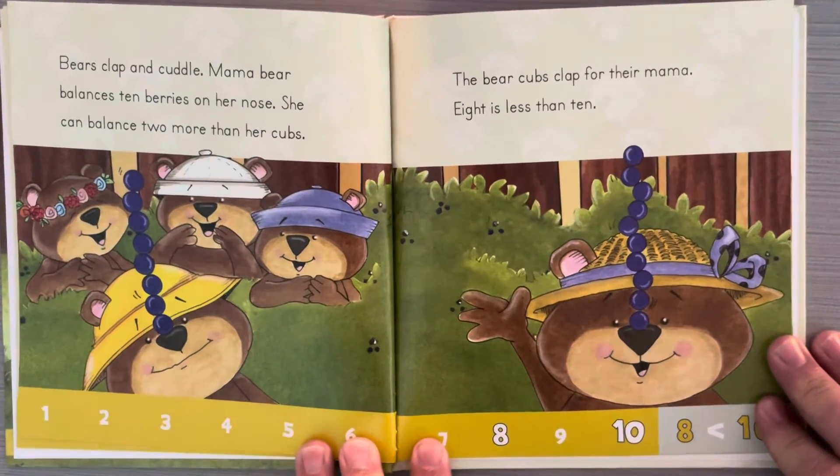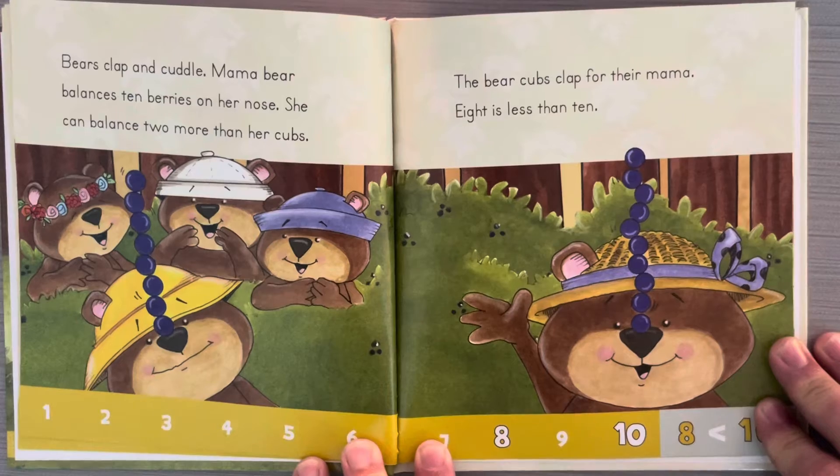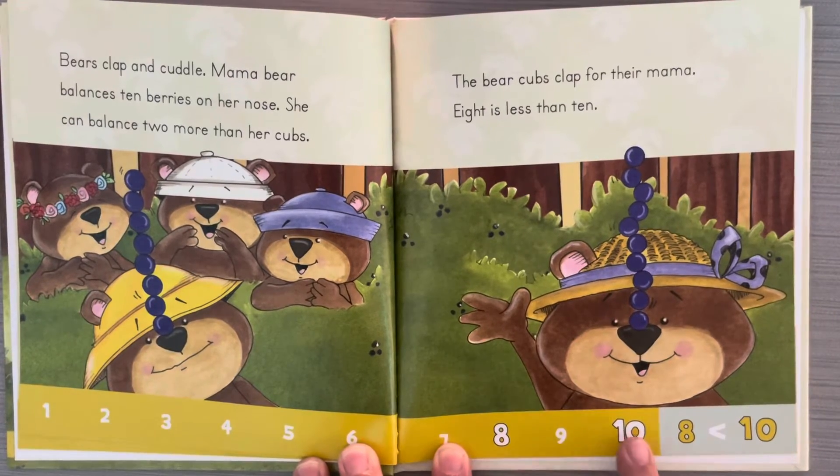Bears clap and cuddle. Mama bear balances ten berries on her nose — she can balance two more than her cubs. The bear cubs clap for their mama. Eight is less than ten. On the number line, here's eight and here's ten. Eight is before ten, so it's less. Eight is less than ten.